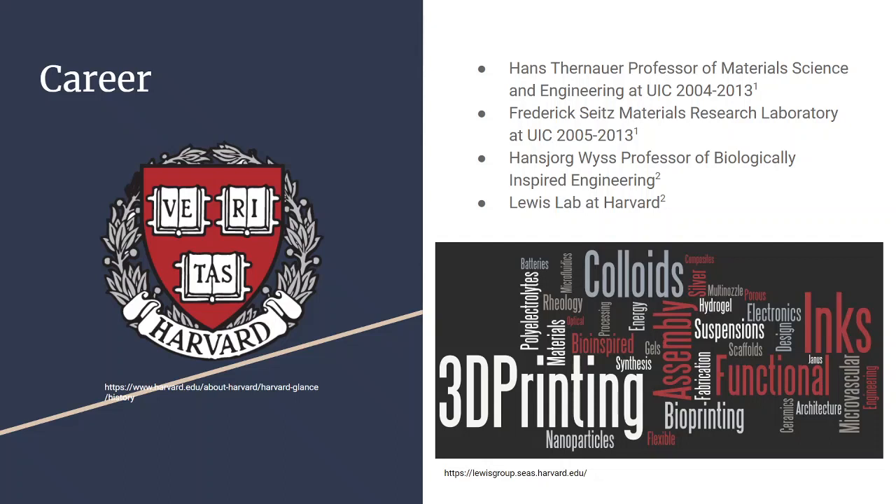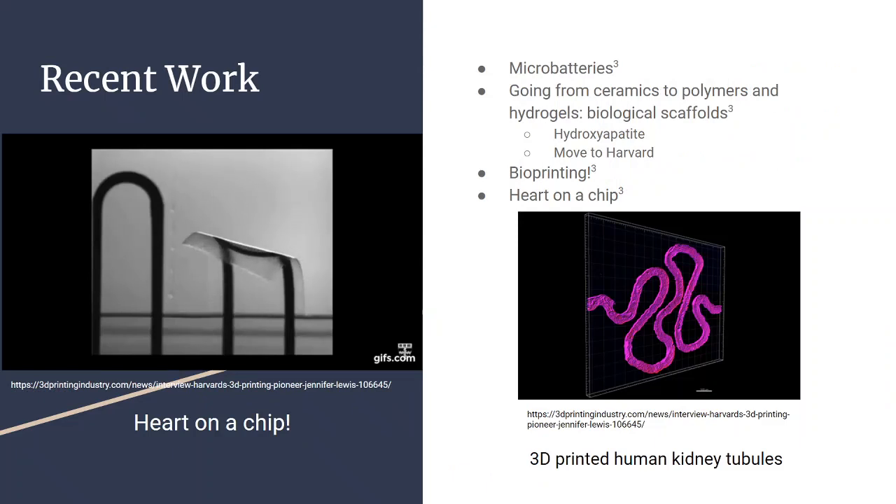The Lewis group at Harvard works on a very diverse range of topics. They've been working on microbiome batteries and, more importantly, they're moving from working with ceramics to polymers and hydrogels, making biological scaffolds.